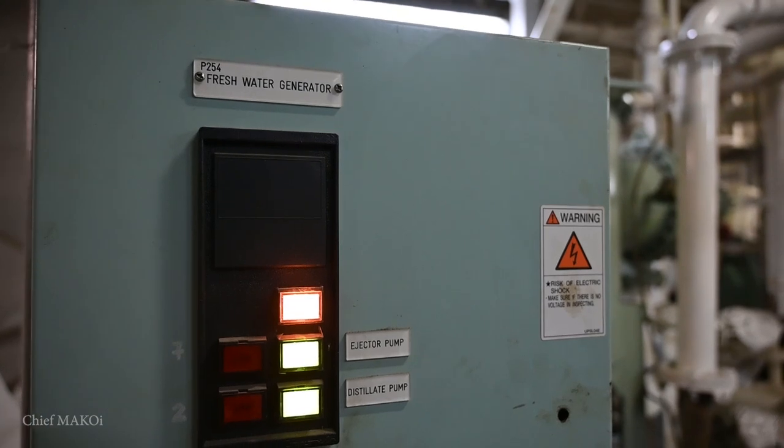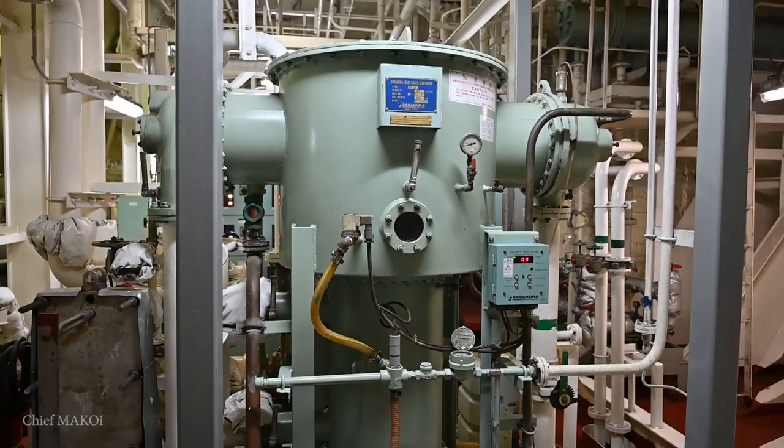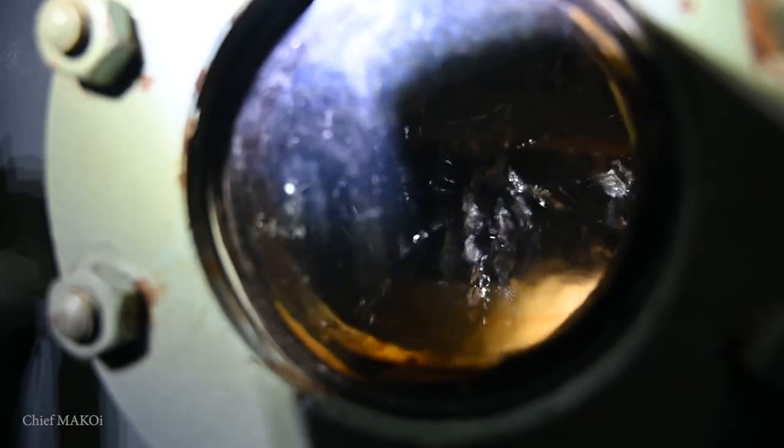Since we mentioned cooling water — seawater is abundant and can be readily used for some purposes, but not all. For certain systems, like in the main engine jacket cooling and in the boiler, the medium to be used is freshwater — that is, water with very low salinity. For that, we have the freshwater generator. Most ships are installed with the distillation plant, but there are a few which have the reverse osmosis system. Whatever the design, its purpose is to convert seawater into freshwater.